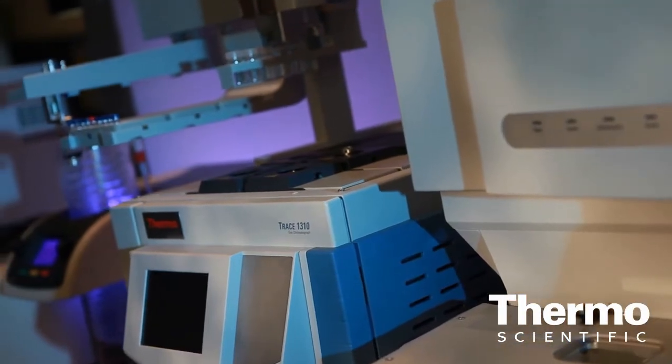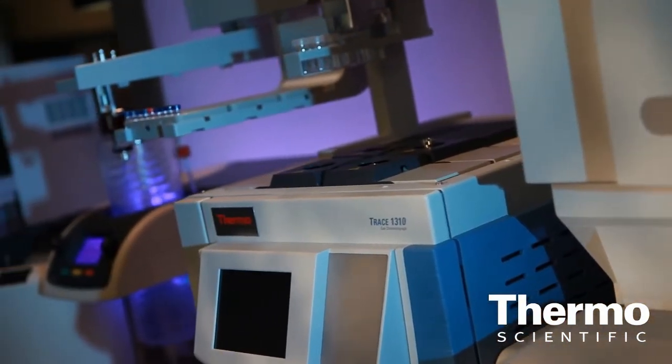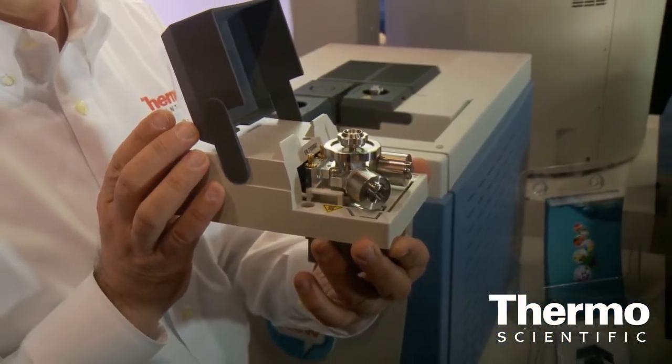Fausto, we have really a game changer in GC. Tell us about the new instrument. It's a totally new technology — a GC designed for routine laboratory with new injectors and detectors, which are called Instant Connect injectors and detectors, allowing the user to plug in and plug out injectors and detectors according to the application. You can tailor the instrument's configuration to your applications.